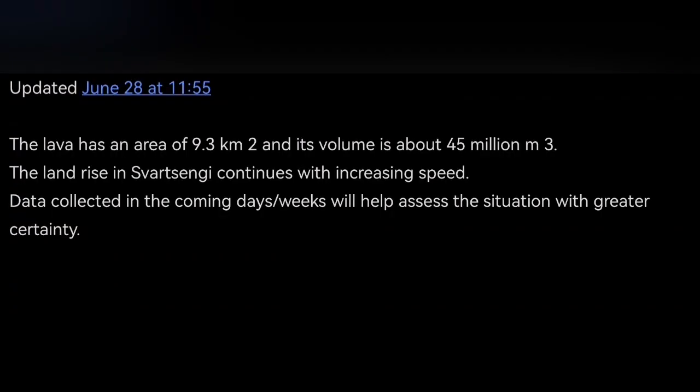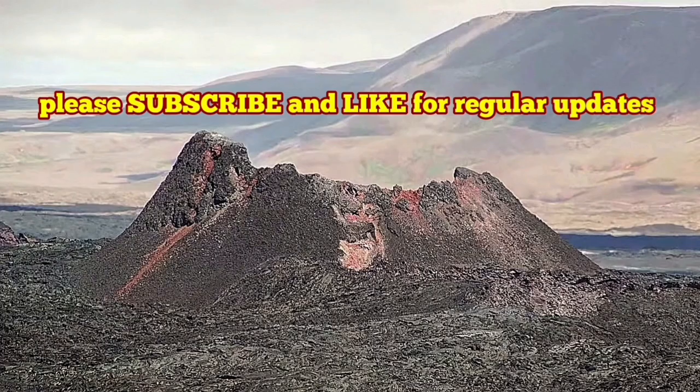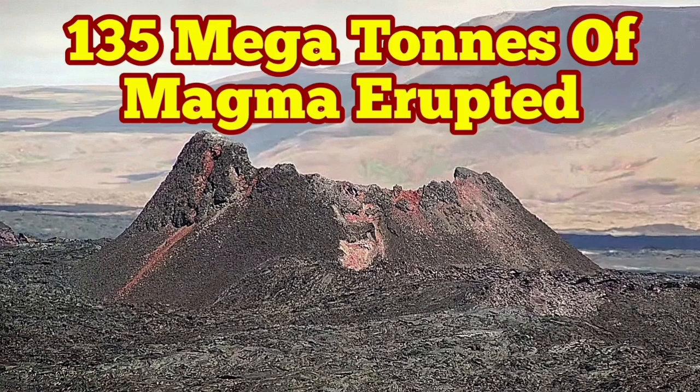This is the latest update from the Icelandic Meteorological Office. I have covered everything that was in it and more, so you know what has happened. The Icelandic Meteorological Office provided the maps and data, and I am interpreting it for you, making it more accessible in a short video.